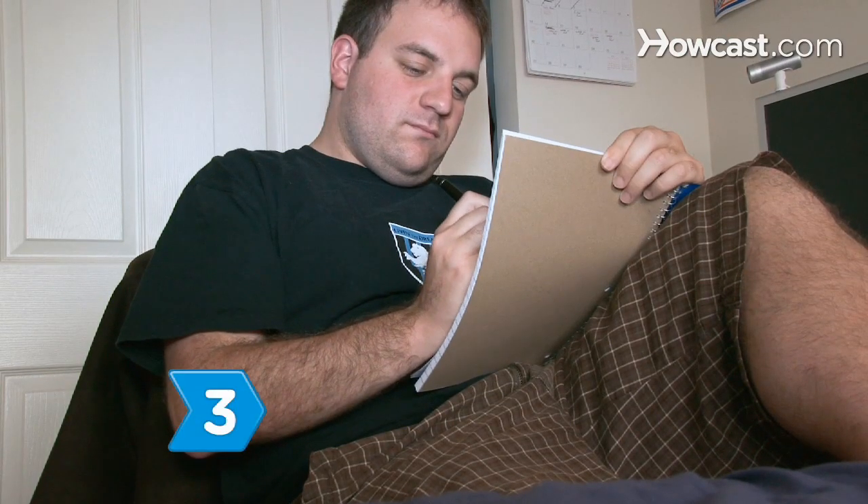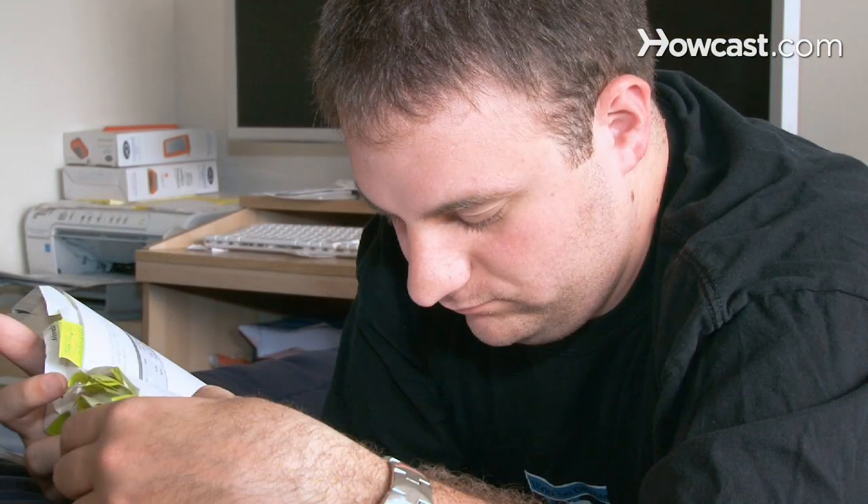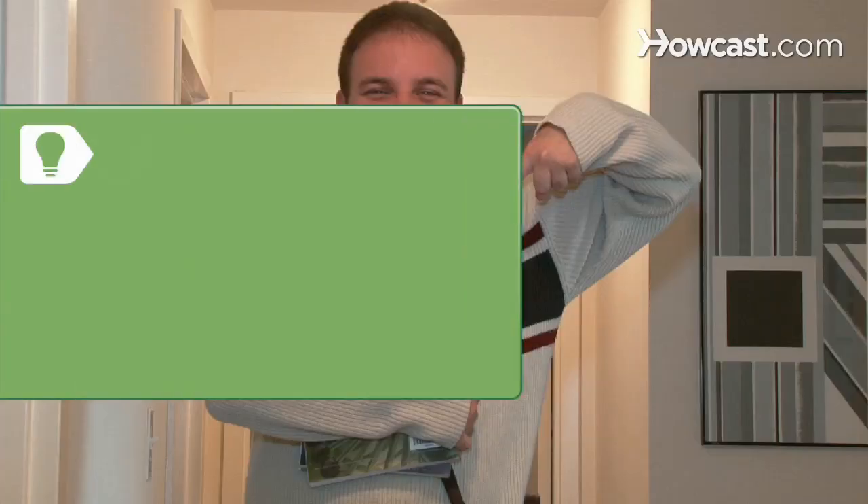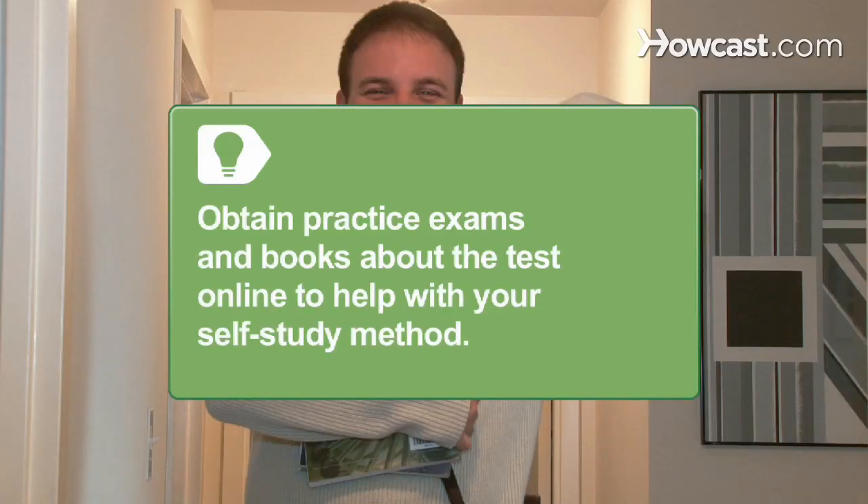Step 3: Allow 3 to 6 months preparation and study time prior to the test. There are many ways to study, but self-study using practice exams and LSAT books has proven very effective. This method depends on your own self-discipline. Obtain practice exam books through the Law School Admission Council. There are also other sites online that provide self-study materials.